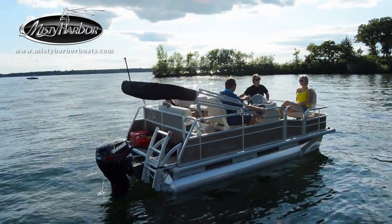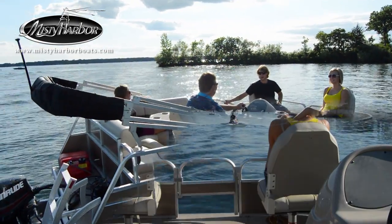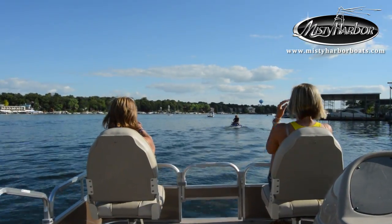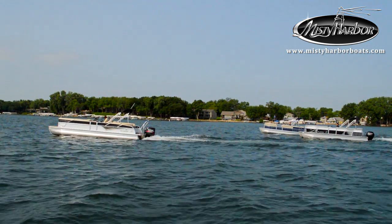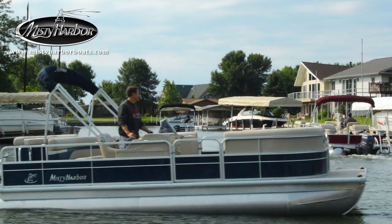Take a closer look at Misty Harbor's Explore 1470EF and you will see that it just may be the perfect boat for loafing with friends. Live the life you imagine in Misty Harbor. Visit MistyHarborBoats.com.